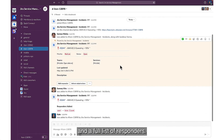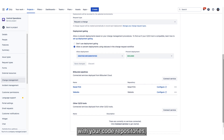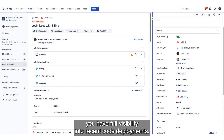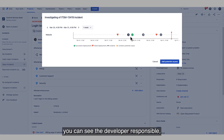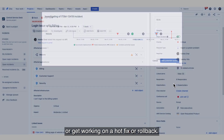Jira Service Management Premium's Incident Investigation View integrates with your code repositories so that when an incident occurs, you have full visibility into recent code deployments. Once you identify a potential cause, you can see the developer responsible so the team can immediately redeploy or get working on a hotfix or rollback.